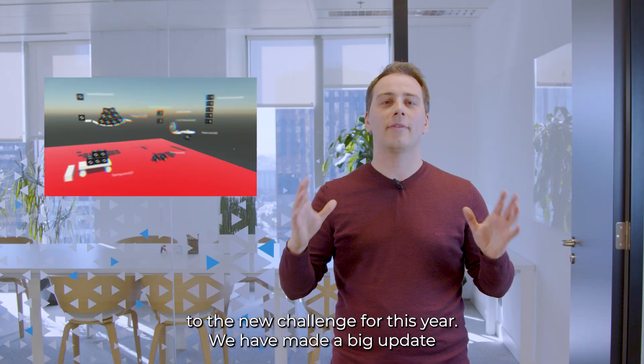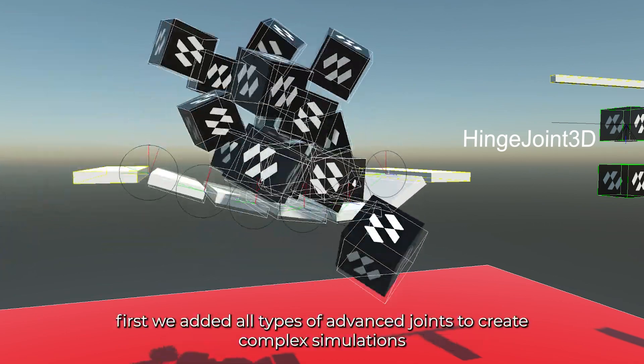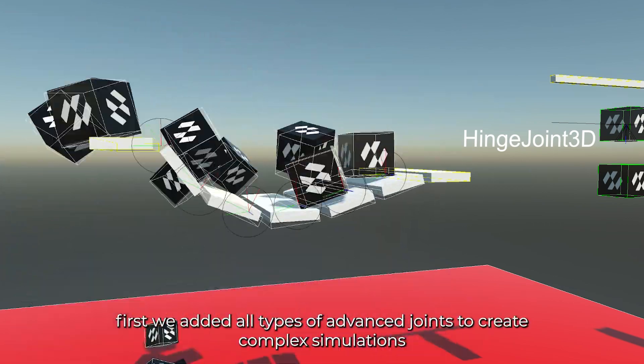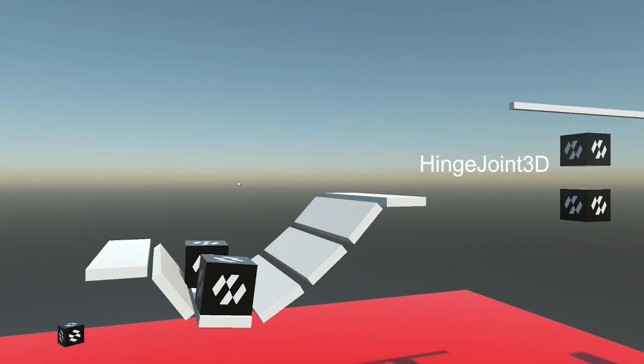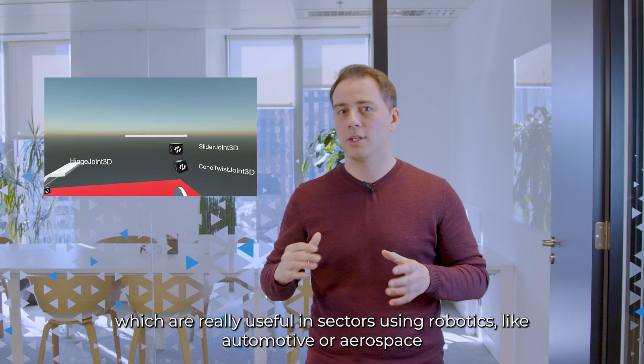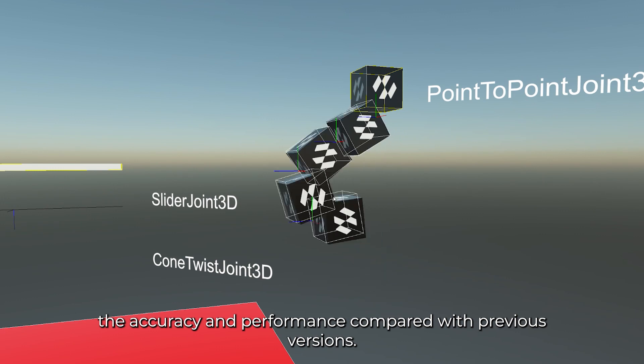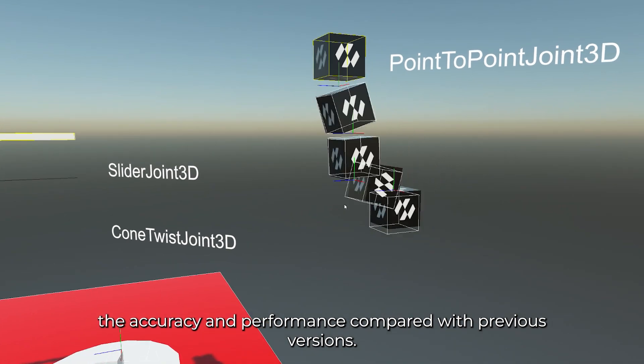We have made a big update to the possibilities of our physics engine. First, we added all types of advanced joints to create complex simulations, which are really useful in sectors using robotics like automotive or aerospace, and we have improved the accuracy and performance compared with previous versions.